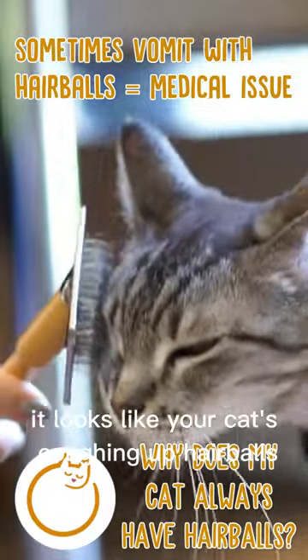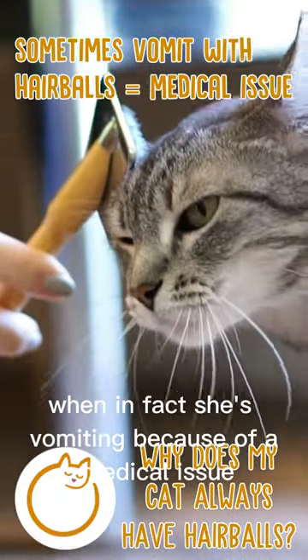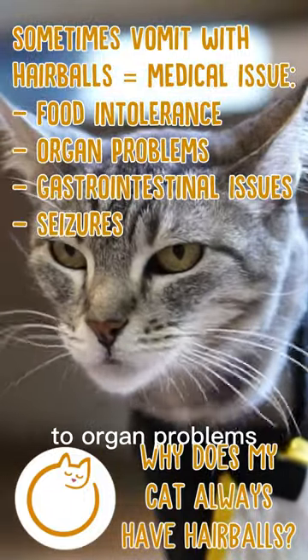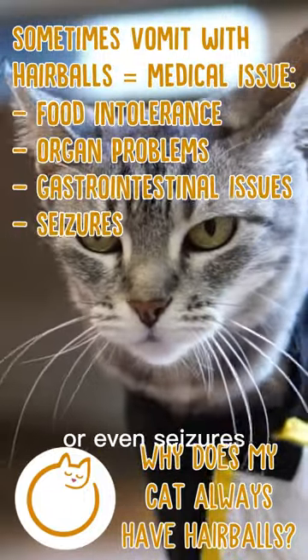Sometimes it looks like your cat's coughing up hairballs when in fact she's vomiting because of a medical issue. This could be anything from a food intolerance to organ problems, gastrointestinal issues, or even seizures.